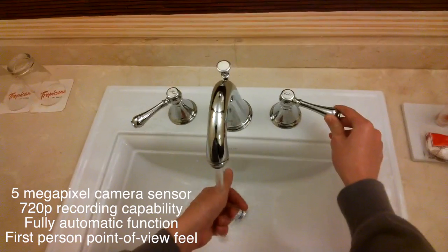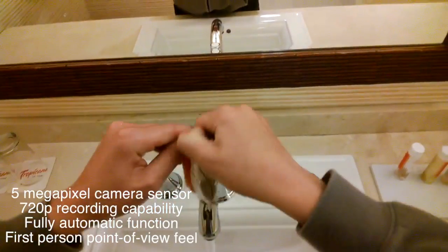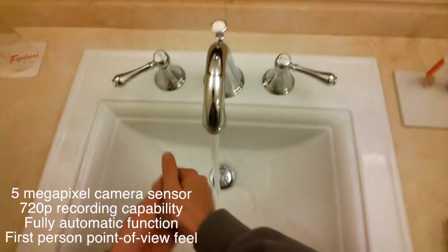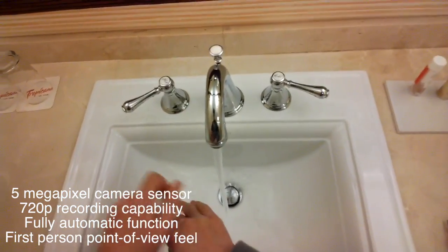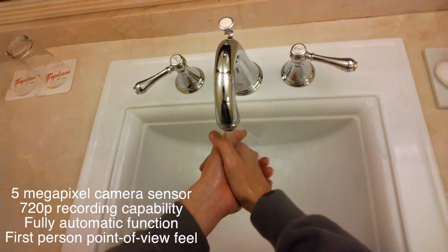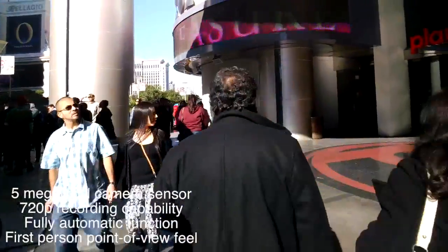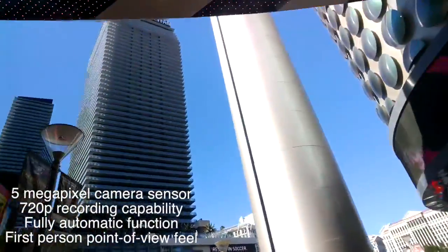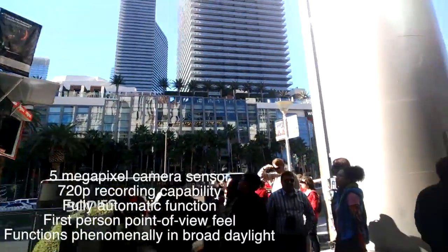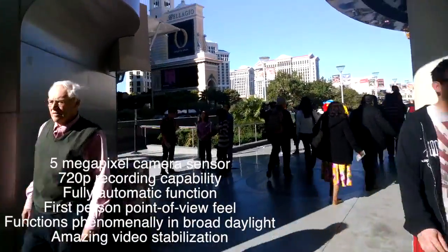Google Glass doesn't have the best camera in the world, but it accomplishes that first-person point-of-view feel when taking photos and videos. When it comes to broad daylight, Google Glass really is phenomenal. It definitely does record very good video, and even when I'm walking, it has amazing video stabilization. It's really cool, and I really could see myself using this in the future.